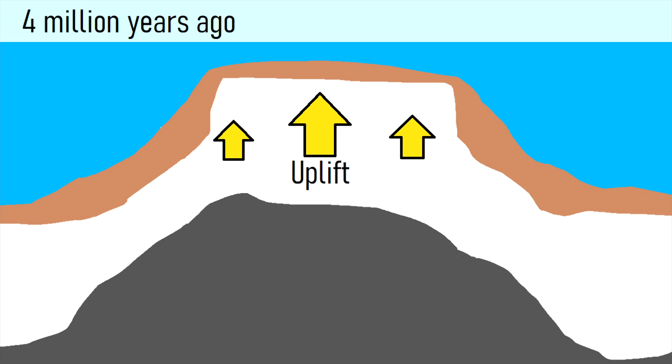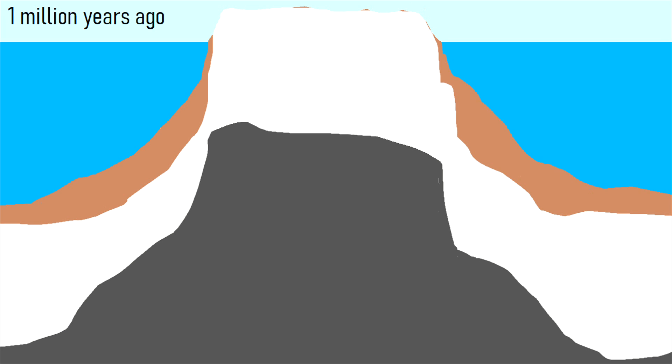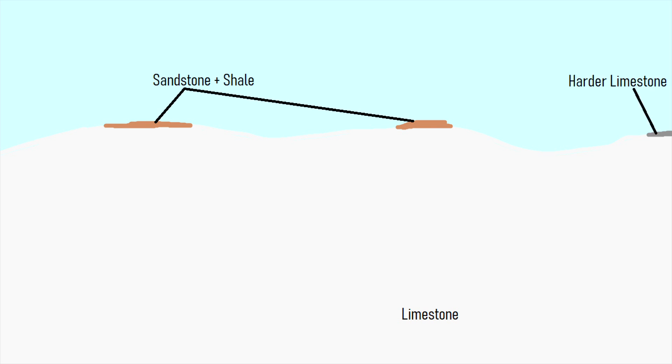By 2 million years ago, the modern island was mostly above sea level. In the next 1 million years, erosion removed the top and relatively thin layer of sandstones and shales. Then the previously underlying limestone became exposed and began rapidly eroding. However, different areas of limestone began eroding away at different rates. Some limestone was also naturally harder than in other areas.